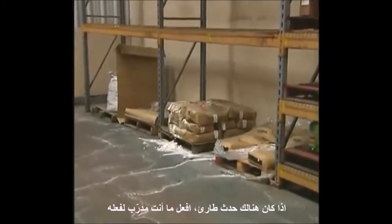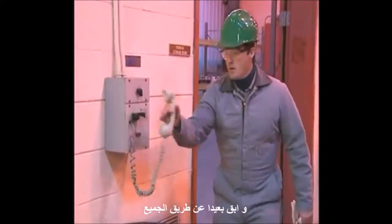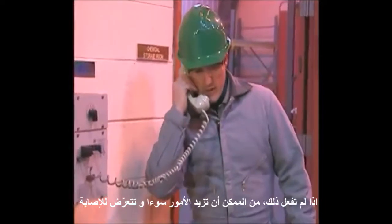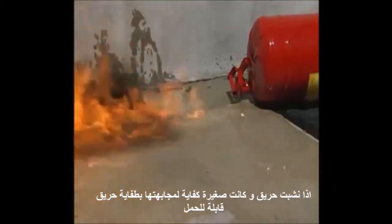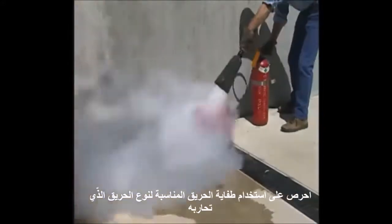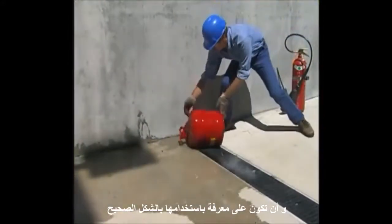In other words, if there is an emergency, do what you're trained to do and stay out of everyone else's way. If you don't, you could make things worse and become a casualty yourself. If a fire occurs that is small enough to fight with a portable fire extinguisher, make sure you use the right extinguisher for the type of fire you're fighting and that you know how to use it properly.